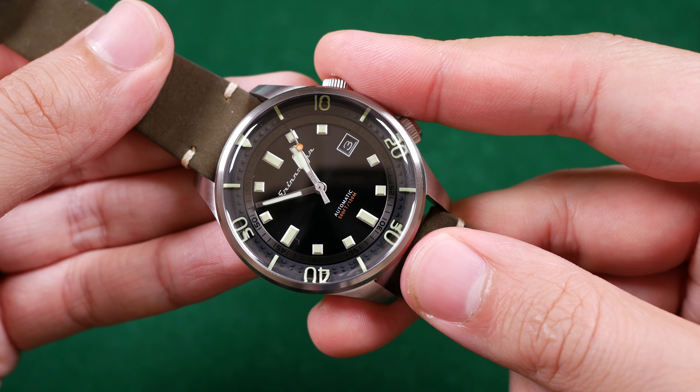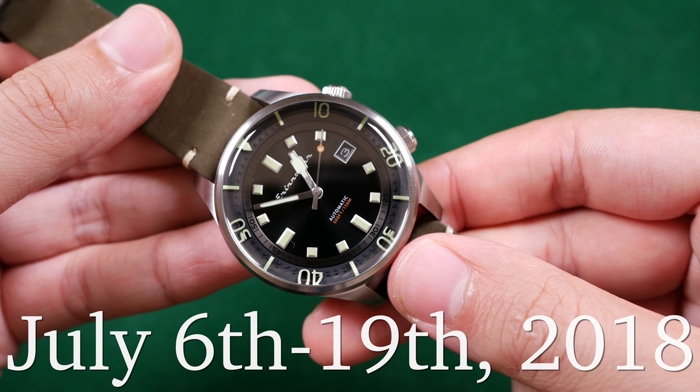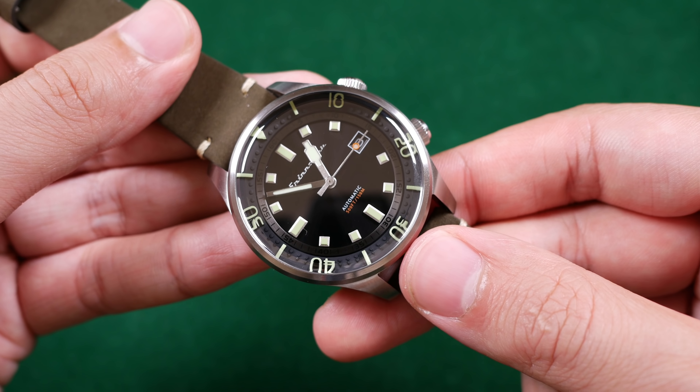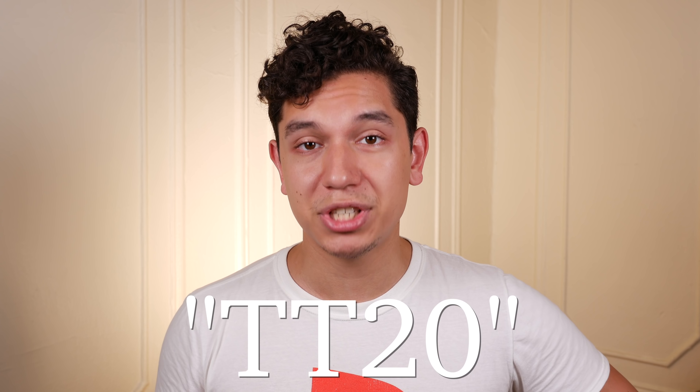Before I dive into this review, I want you to know that this watch is not currently available from Spinnaker's online store. It will be made available come July 20th. However, there will be an online campaign starting July 6th to the 19th. If you follow the link below to sign up for the campaign, you'll receive a promo code for a discount. There's also another link offering my audience an additional 20% off using the promo code TT20.